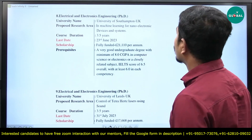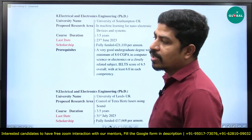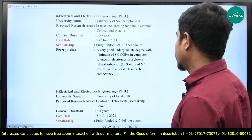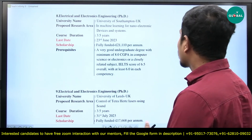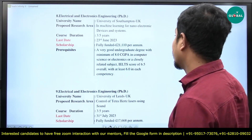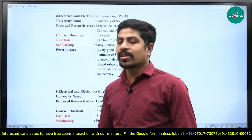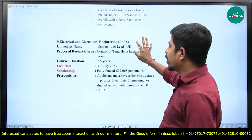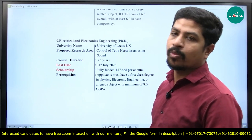The next option is the University of Southampton, located in the UK. The proposed research area is machine learning for nanoelectronic devices and systems — again most relevant for electronics and communication engineers. Course duration is 3.5 years, last date is 23rd June 2023. Scholarship is fully funded at 21,110 euros per annum. Prerequisites: a very good undergraduate degree with minimum 8.0 CGPA in computer science or electronics or a closely related subject, and an IELTS score of 6.5 overall with at least 6.0 in each competency.